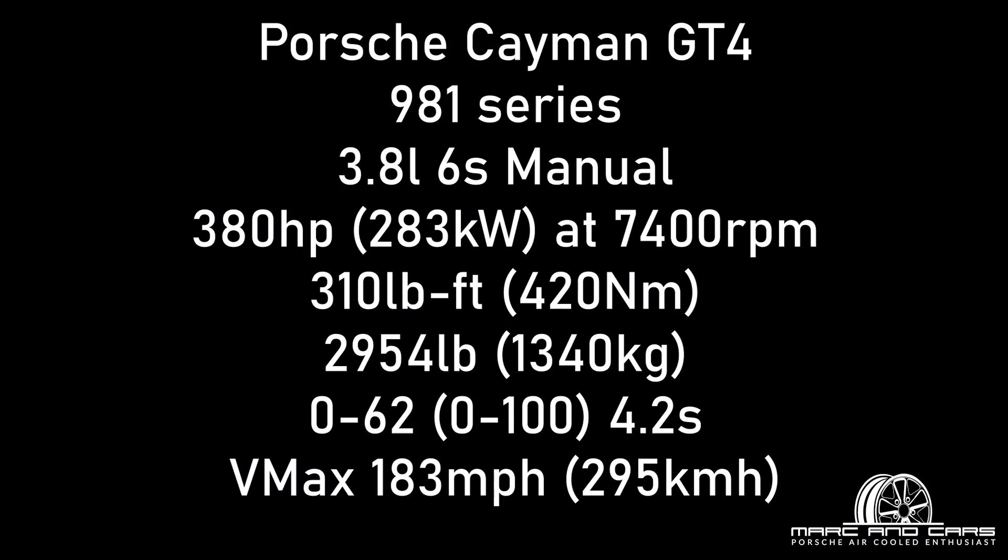The 981 series GT4 comes with a 3.8 litre six-cylinder motor that comes from the 911 Carrera S of the same era. It puts out about 283 kilowatts and 420 newton metres. Weighing under 1340 kilos means it does a 0-100 time in about 4.2 seconds, topping out at about 295 kph. The car enjoys a lot of modifications compared to a standard Cayman, such as a 30mm lower ride height and all the front suspension and brakes from the GT3 of the same era.